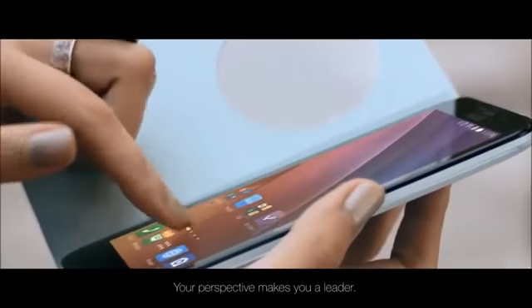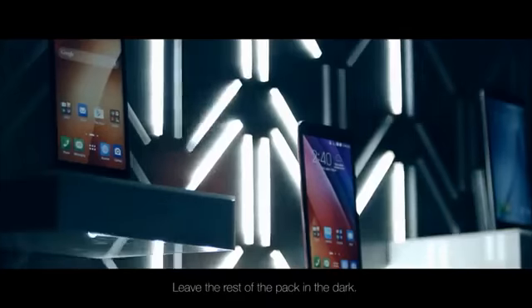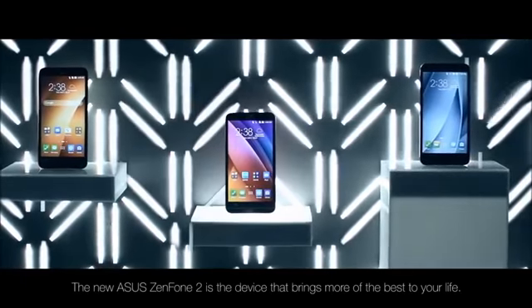Your perspective makes you a leader. You know that only the best will do. Leave the rest of the pack in the dark. The new Asus Zenfone 2 is the device that brings more of the best to your life.